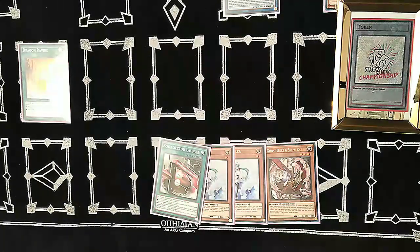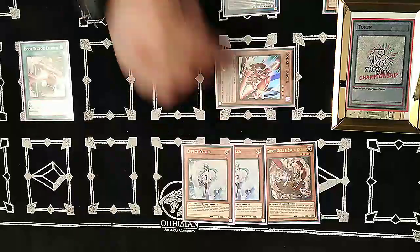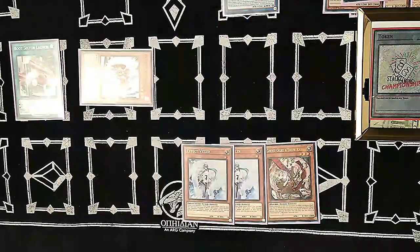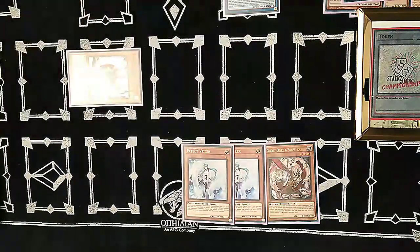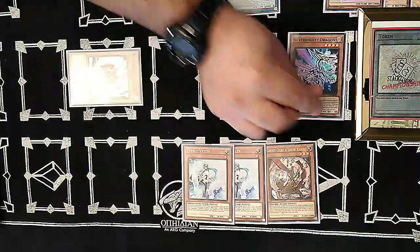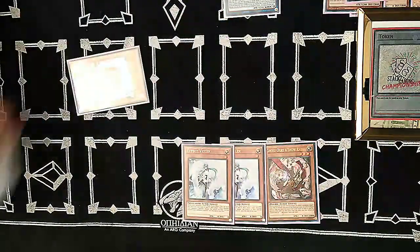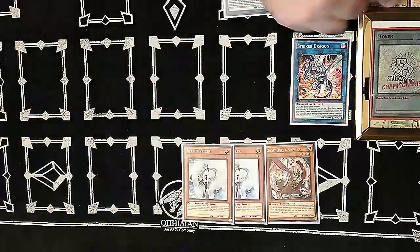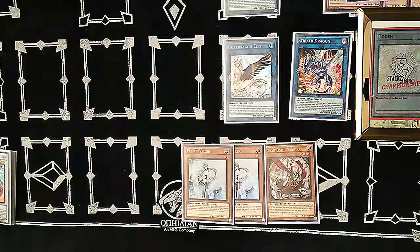Absorouter adds us a Rokket Tracer. Then use Boot Sector Launch to bring out Rokket Tracer. Romulus is our only non-DARK monster in the extra deck, so using Tracer's effect here doesn't hurt. Use Tracer to pop Boot Sector Launch and get a copy of Silverrokket Dragon. Link off Silverrokket Dragon for another Striker Dragon, and link off Rokket Tracer for Guardragon LP.